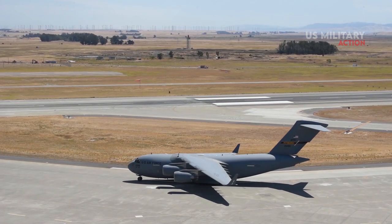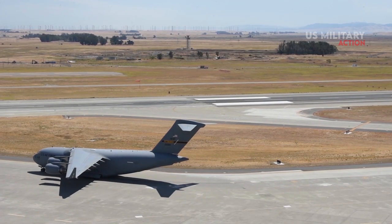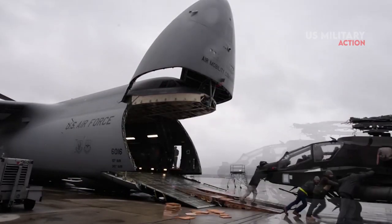So, enthusiastic and knowledgeable subscribers, you can add a comment down below with some other transport planes in U.S. military history that aren't listed above. That's all for today and we'll see you next time.